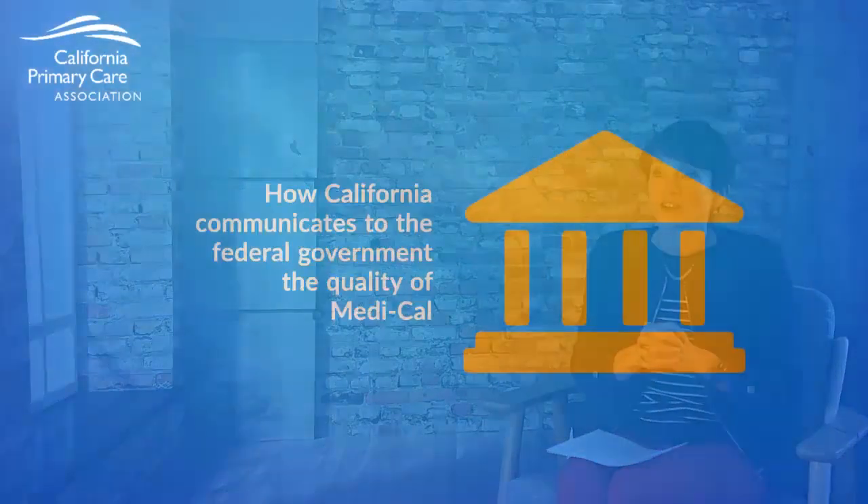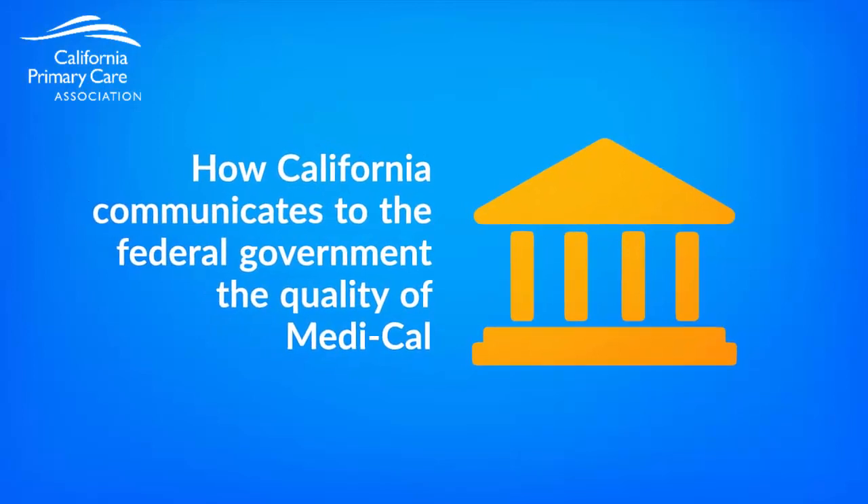Finally, if encounter data is missing or inaccurate, future capitation rates for plans and value-based payments might be lower than they ought to be. The fourth reason is that encounter data is a critical building block for California to communicate to the federal government about the quality of the Medi-Cal program.